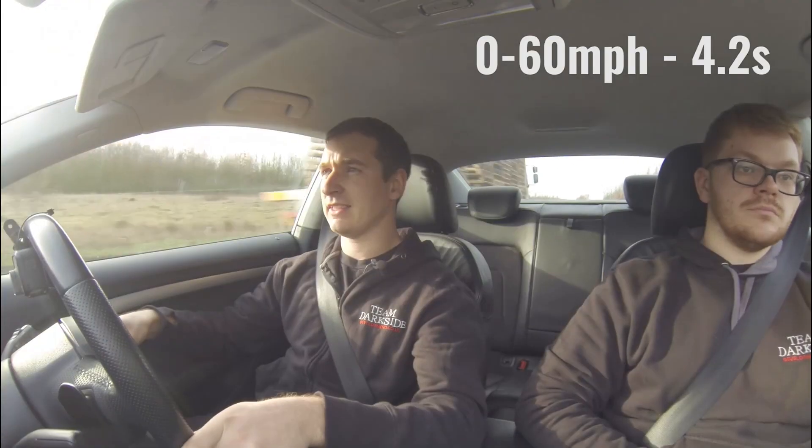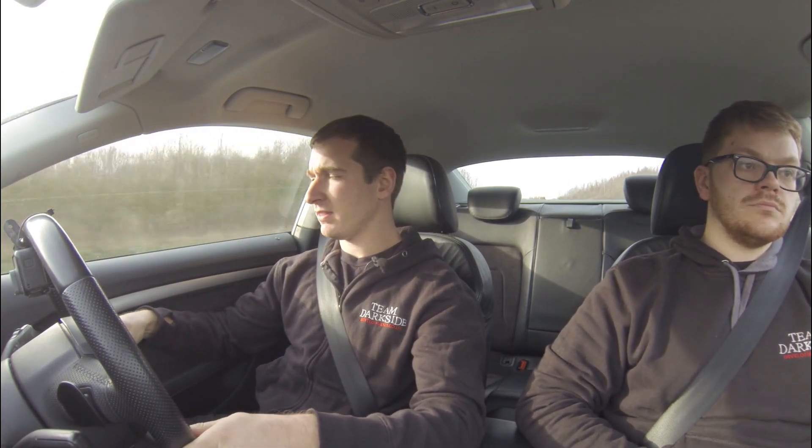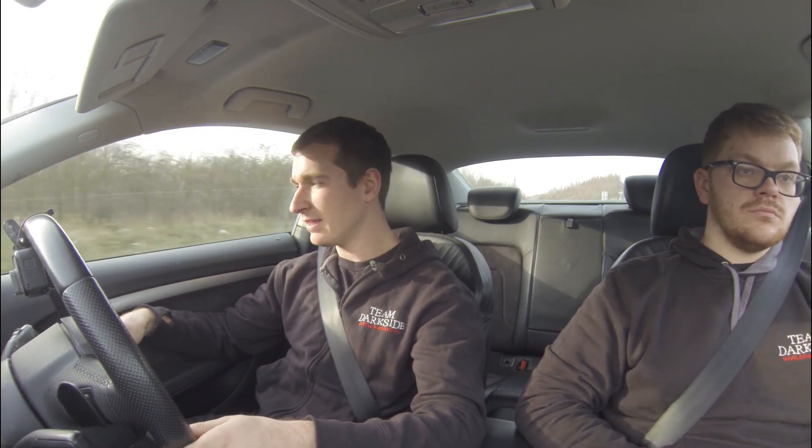That says 4.2 again. So not much difference with water injection, but if we're saying very similar with tiny little bit increases, it's all doable. The biggest gains from the water injection, I imagine, are going to be the stuff we can't really monitor. We'll pull over now and have a quick look at the data and see what we've got from before.